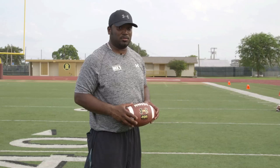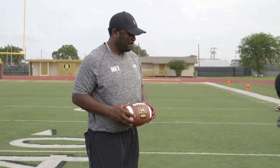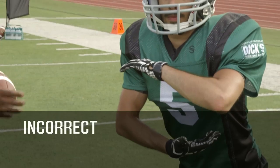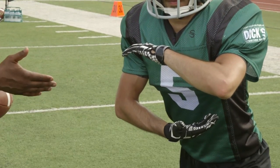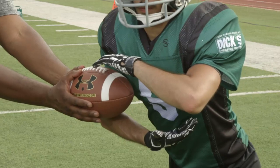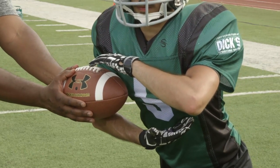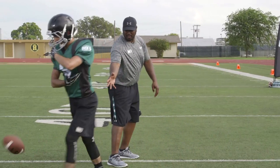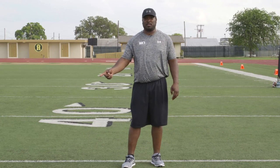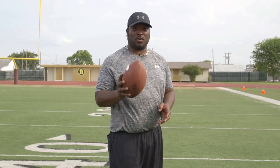This is what you're not supposed to do. The running back takes a step and gets close to the quarterback but keeps the elbow closest to the quarterback down. When this happens and the quarterback puts the ball inside the pocket, the elbow is in the way. The ball goes on the ground — most likely it will be a turnover.